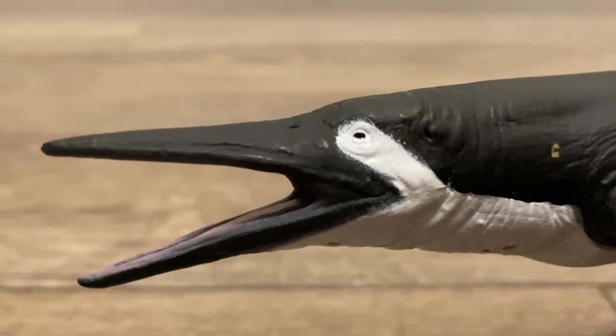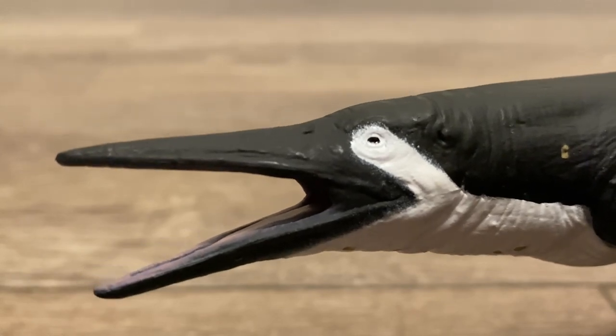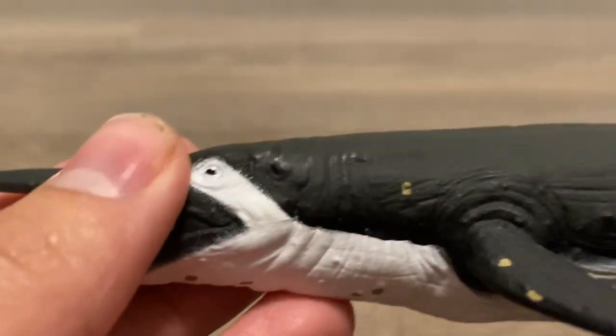Starting off with the head and skull, it looks like your typical ichthyosaur. It's long, pointy, and very dolphin-like. Inside of the mouth, there are no teeth. And then going down, there's the jawline and the ear hole.